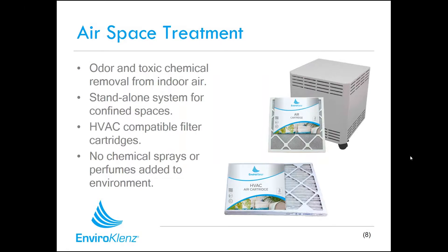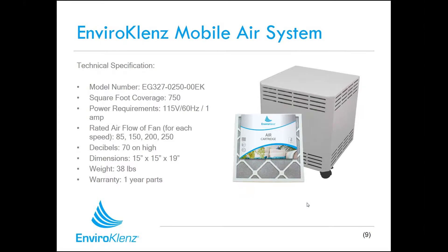Now we'll start talking about the different products, beginning with airspace treatment, which is one of the best ways to make a quick impact in an environment by treating residual chemicals floating in the air. We've done this in two ways: our EnviroCleanse mobile air system, and a more traditional pleated air filter that installs into air handling systems. These products do not introduce any chemicals or perfumes into the environment — as air passes through, our technology latches onto pollutants and breaks them down, effectively removing them from the indoor air. The mobile air system can treat approximately 750 square feet.